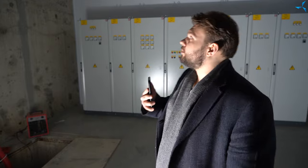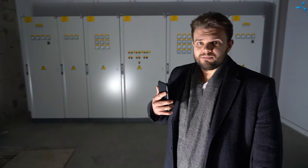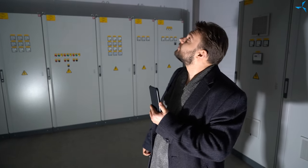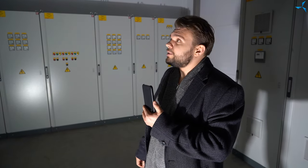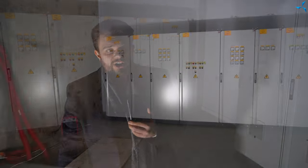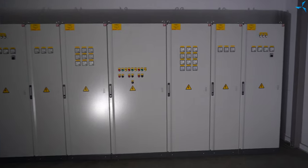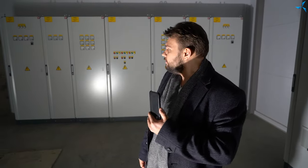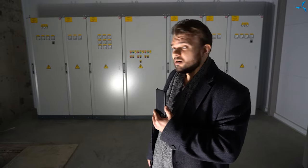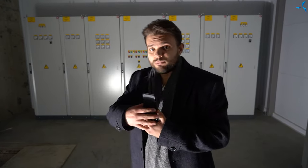Now we are in a very interesting room. Behind this wall are the transformers. Special fire preparation of the seating has been performed. Here you can see the power cabinets DB1 — they have already been installed, wired, and are ready to start working and supplying electricity to the building.